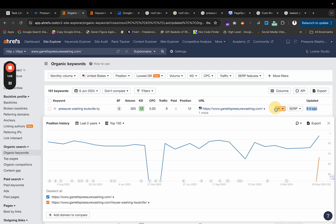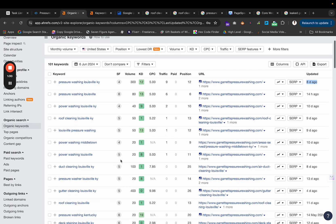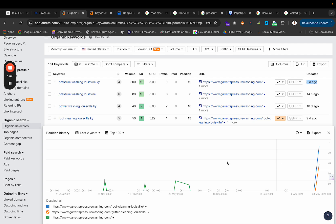When you look at the keyword Roof Cleaning KY, you'll see that they were never ranking for this. Their homepage ranked for a little bit, but they never got any rankings over the last 2 years for this keyword at all. When we built this page for them, they shot straight up the rankings once we rebuilt their website.